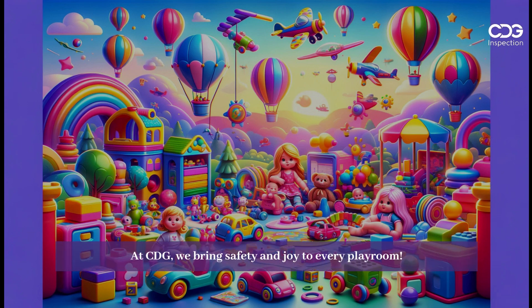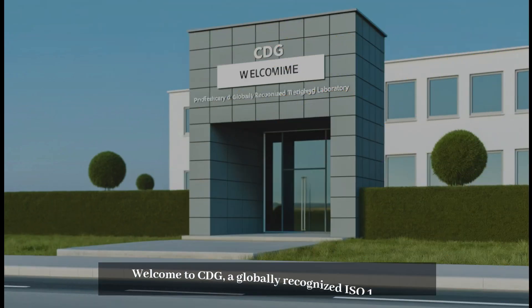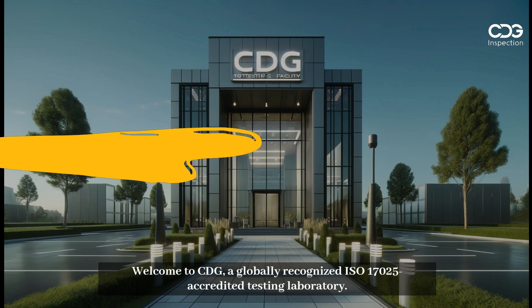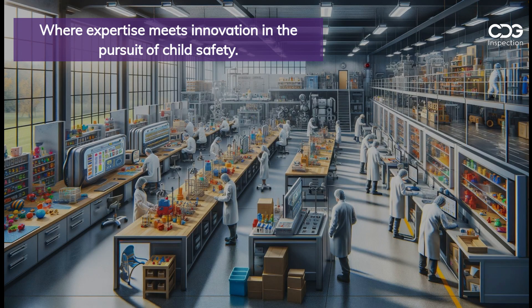At CDG, we bring safety and joy to every playroom. Welcome to CDG, a globally recognized ISO 17025 accredited testing laboratory, where expertise meets innovation in the pursuit of child safety.